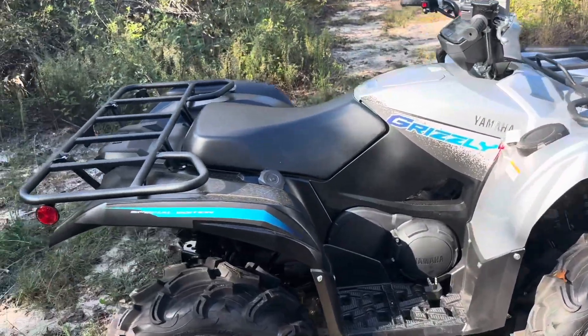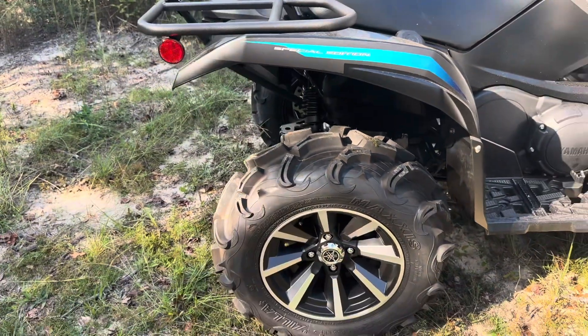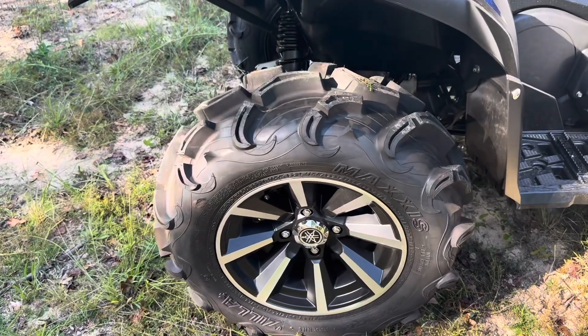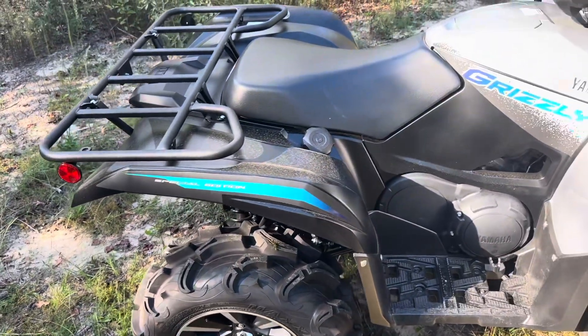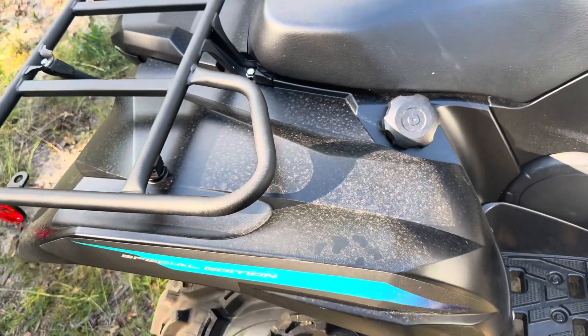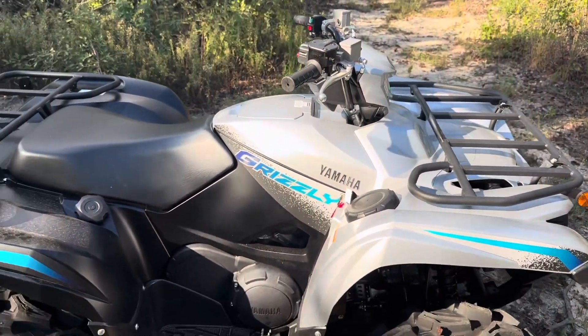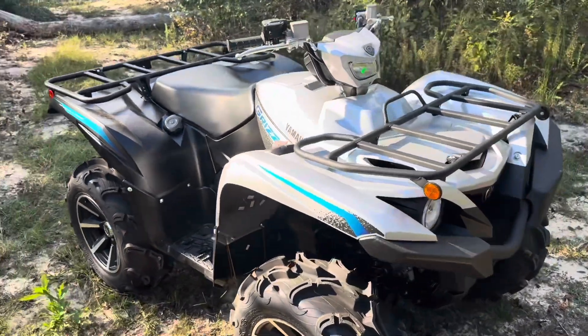This is the Special Edition, the 2024 model. What's cool about the '24 is it comes with the 27-inch Maxxis Zilla tires on 14-inch wheels, and it also has painted plastic — this is not molded plastic, this is painted plastic. It got rained on, it's a little filthy, but I'm really digging the paint scheme. I love Yamaha's paint schemes, they're almost always awesome.